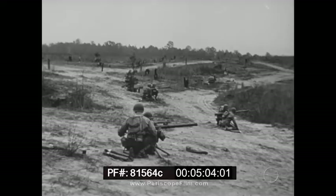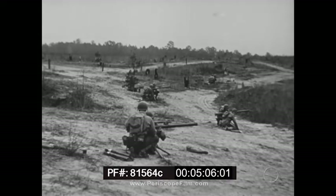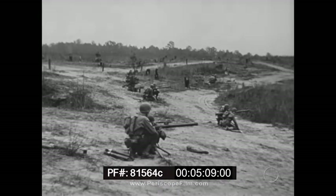Technique for indirect fire is the same as for the heavy machine gun. A battery of four .57s on machine gun tripods.